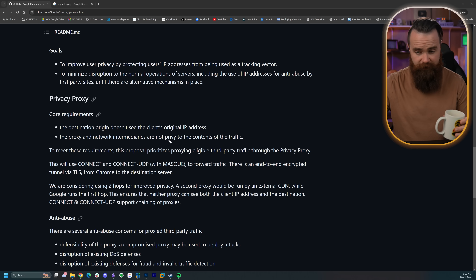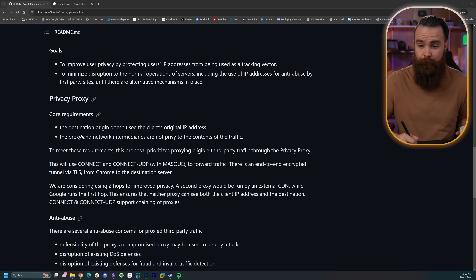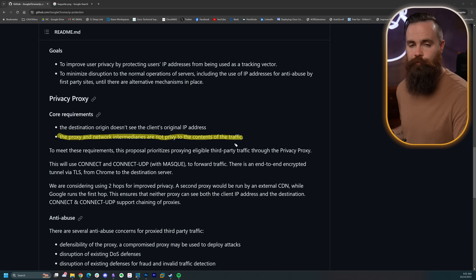And let's be honest — does Google really need to do that? Don't they already see all of our traffic? But to put us at ease, according to the document, one of the core requirements of their privacy proxy is that the proxy will not be privy to the contents of the traffic. So they're like, we're not going to look at it. Trust us.